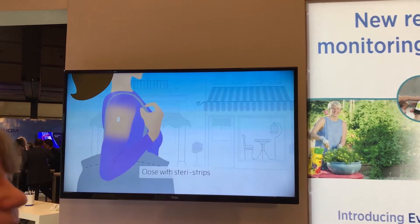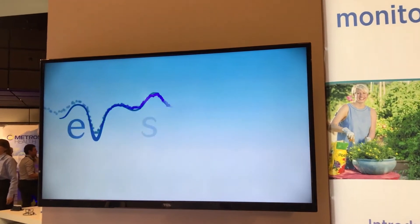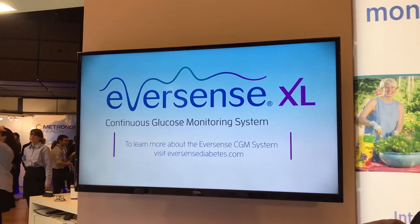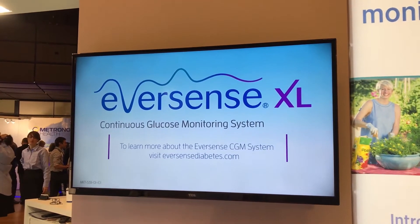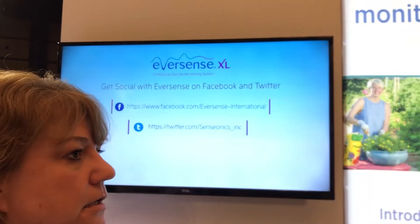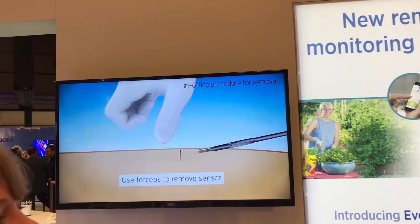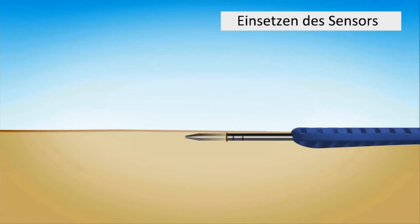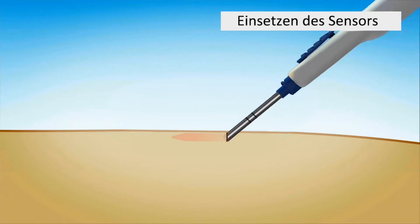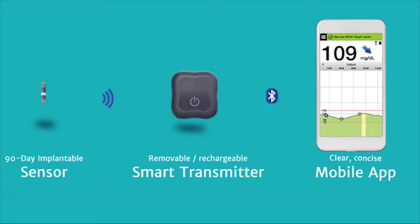Technologies continue to amaze us. We have been using continuous glucose monitoring devices which measure glucose for seven to fourteen days. Now we have a new device — the Eversense XL — where the sensor is introduced under the skin with a small incision to perform the procedure. The physician can be trained to do this in the clinic; it's a very minor procedure. The sensor will be in situ, functioning for up to six months.